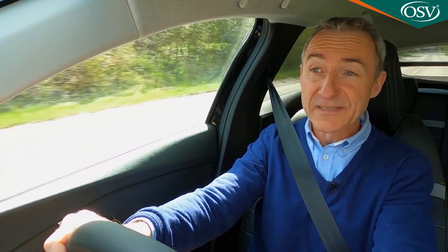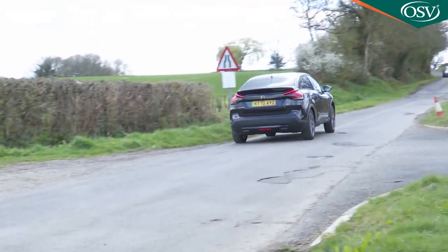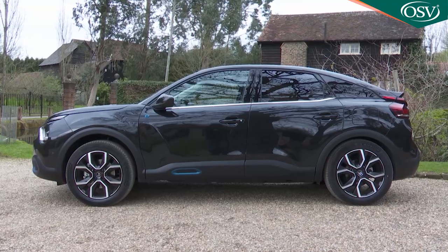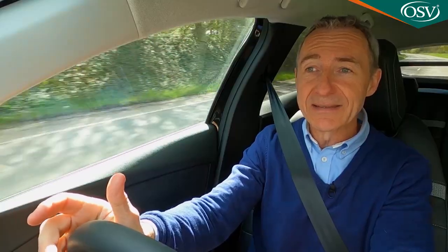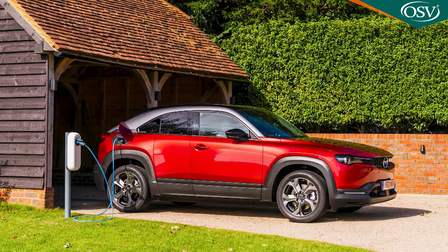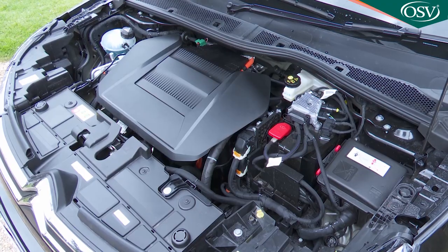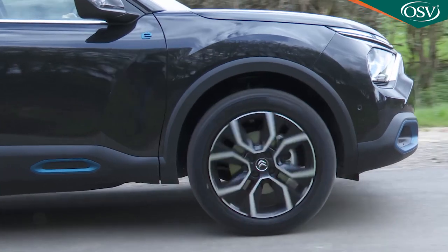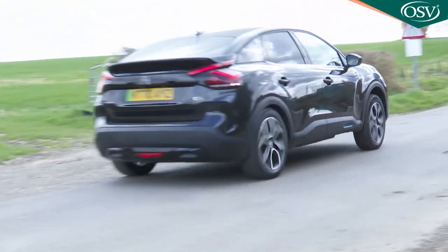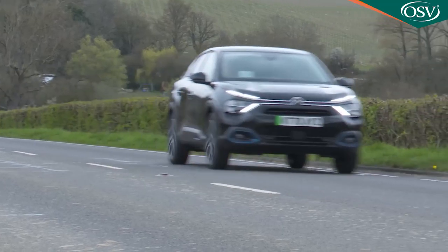Rather interestingly, this is one EV that doesn't spear away from rest like a scalded cat. That attribute is a bit pointless — it cuts across this car's laid-back Gallic demeanour and needlessly depletes battery reserves, so Citroen hasn't bothered with it here. The EC4 is a bit like Mazda's rival MX-30 in that respect. Not that the EC4 is slow — the 134 BHP electric motor dispatches 0-62 mph in 9.7 seconds, on the way to a maximum of 93 mph.